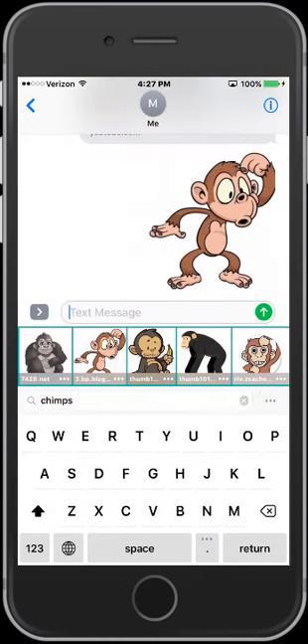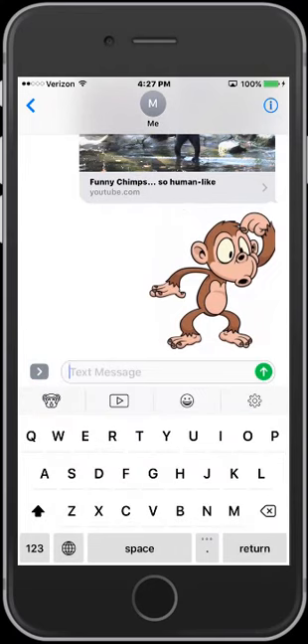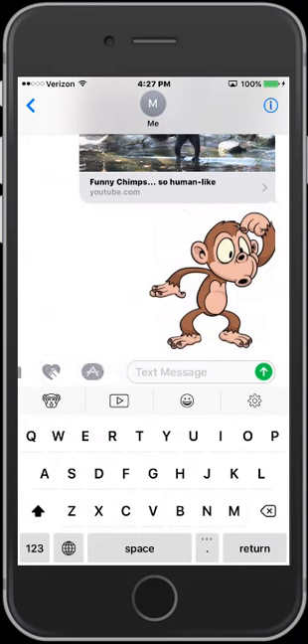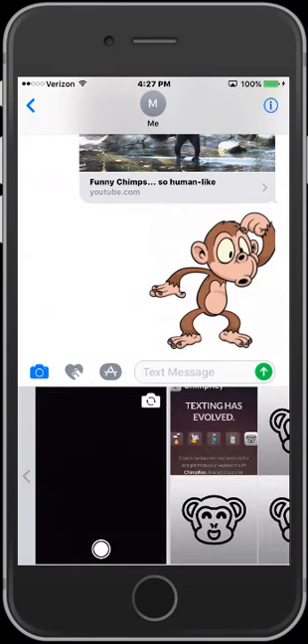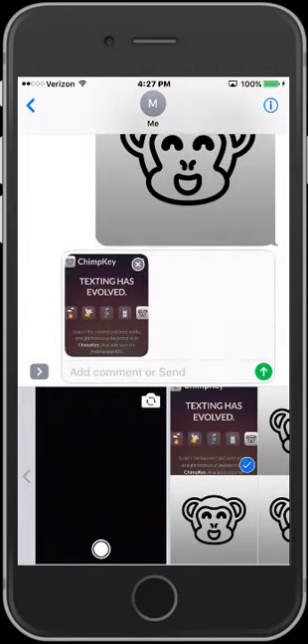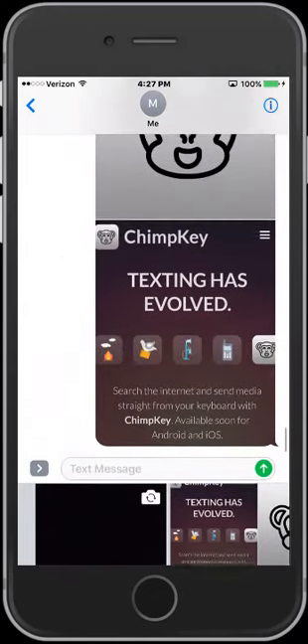Texting has evolved with ChimpKey. We have more exciting updates in the works: customizable keyboards, emojis like you've never seen before, and more. Coming soon for iOS and Android. Check us out and stay informed at ChimpKeyboard.com.